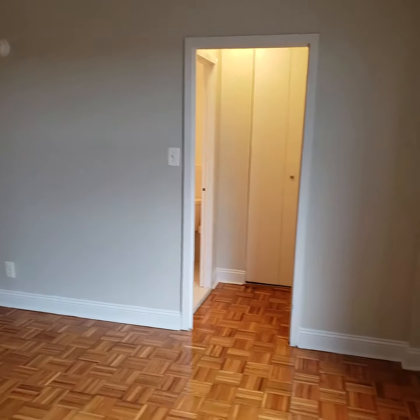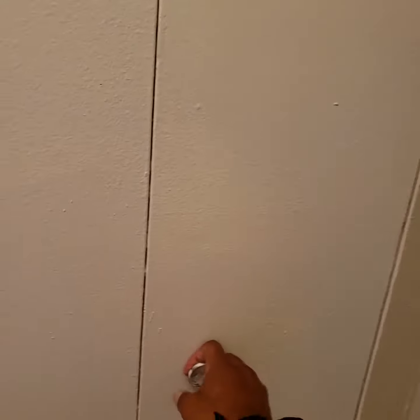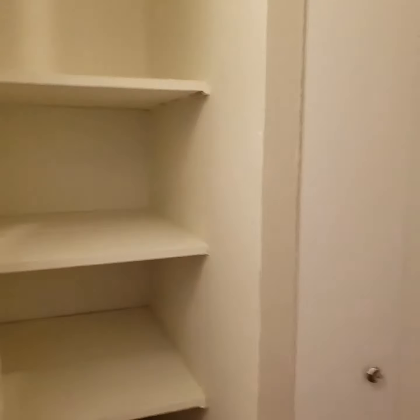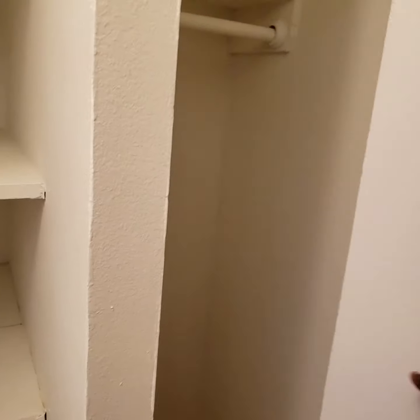You have a ton of closet space. Here are a couple of closets here. This will be a linen closet, as well as an extra closet here. There are also more closets in the front, which I'll show you in just a minute.